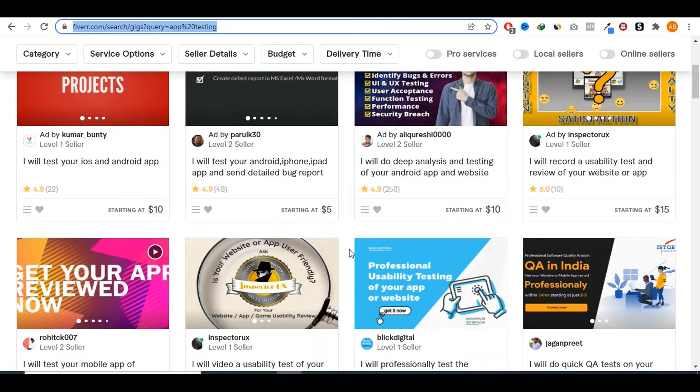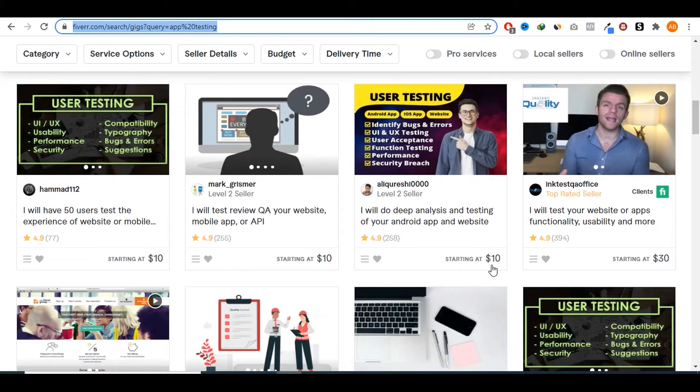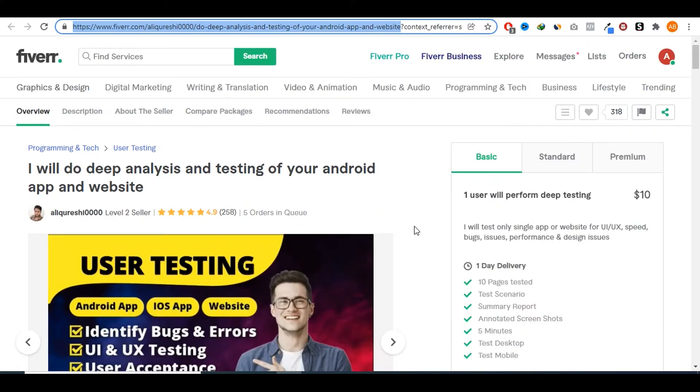Number five on our list is app testing. There are a lot of app creators out there who create apps but before releasing them to the general public, they need somebody to test the app and give feedback on the experience. This is extremely easy to do because you don't need any skills to just use an app. Some sellers are charging anywhere between five bucks all the way to 45 dollars simply to test apps. This seller here has over 250 positive reviews testing other people's apps, charging between ten and twenty-five dollars, and still has five orders in queue.